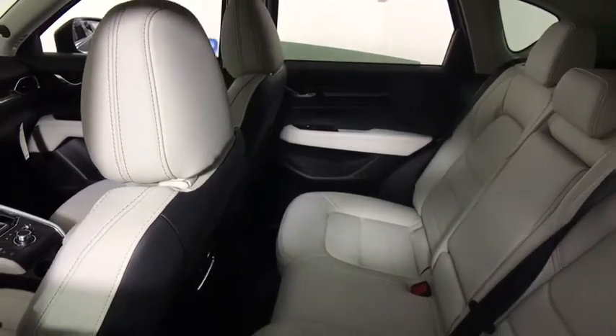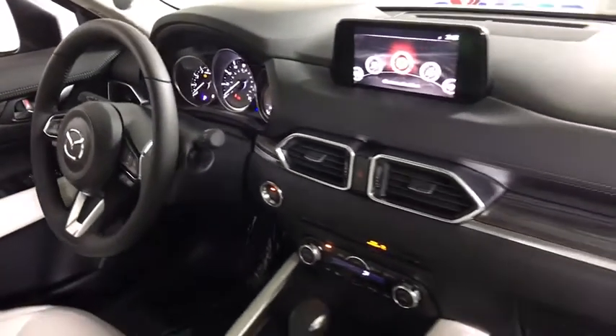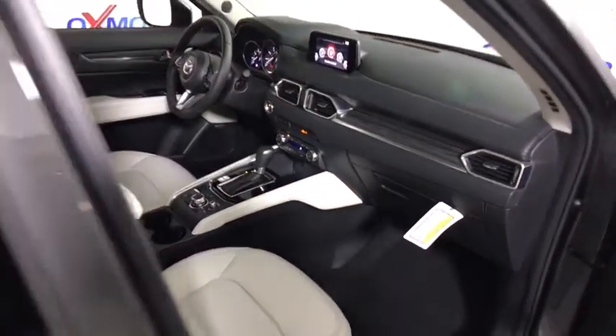Power windows, heated steering wheel, trip computer, heated front seat, electronic stability control, rear window defroster, fog lights, leather seats, power moonroof.